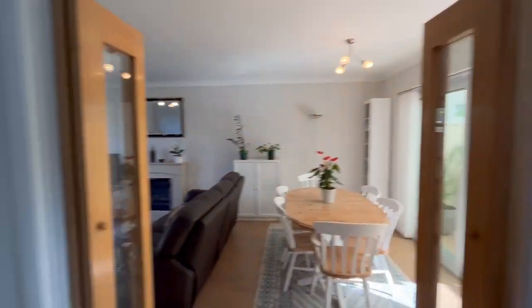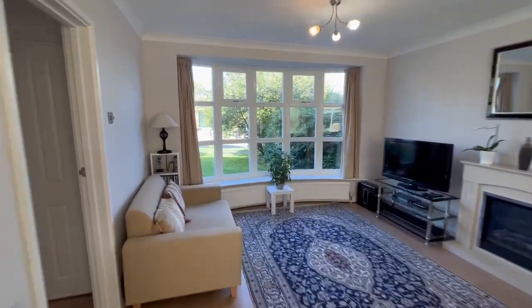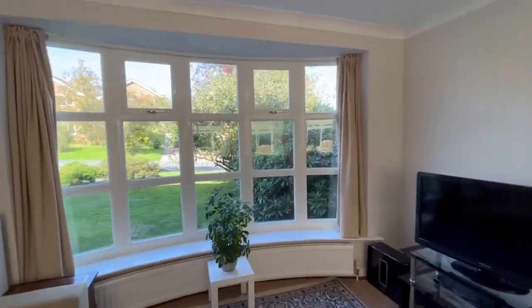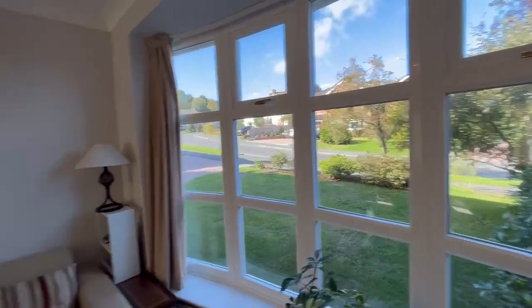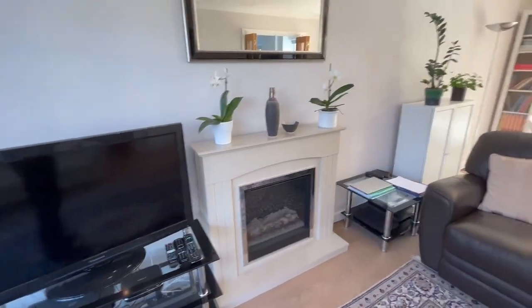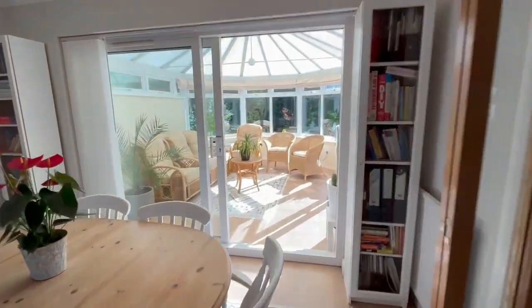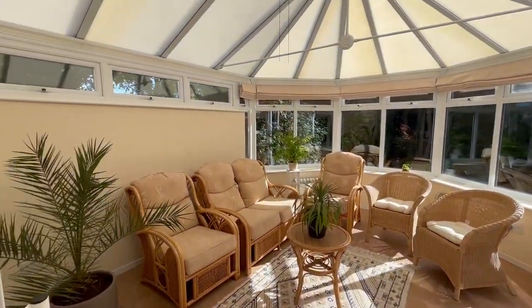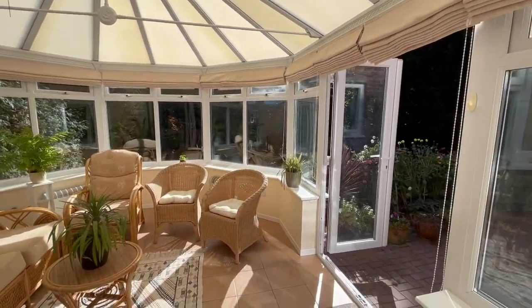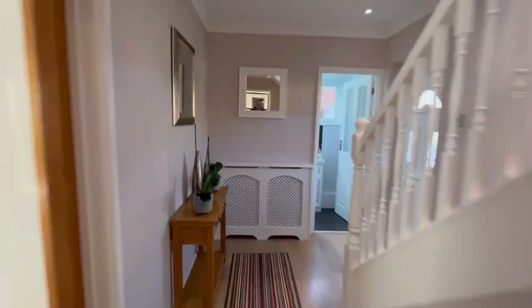There are quite nice folding doors through to the main lounge, and these lounges have got a great big bow window at the front of the property. It's a nice big room with a feature fireplace - it's not a proper open fire. Then the conservatory gives you another extra big room on the back, a nice big space again opening onto the garden.